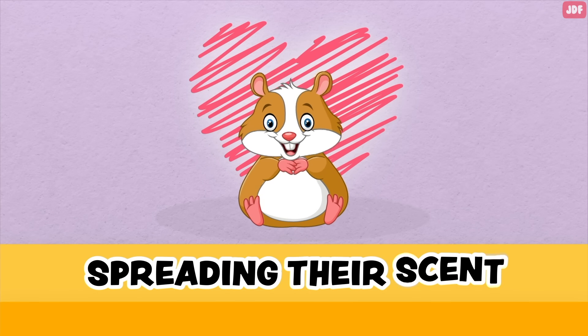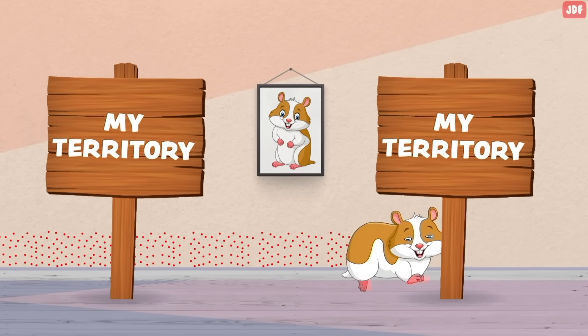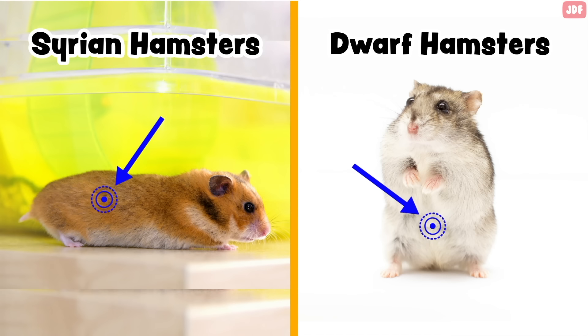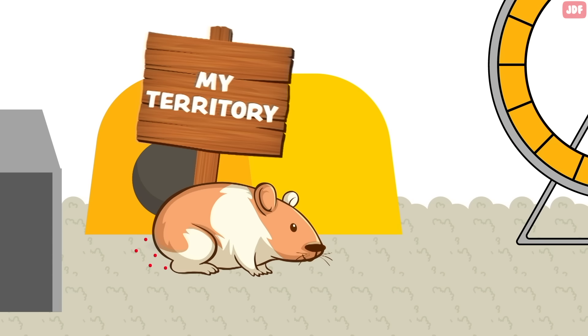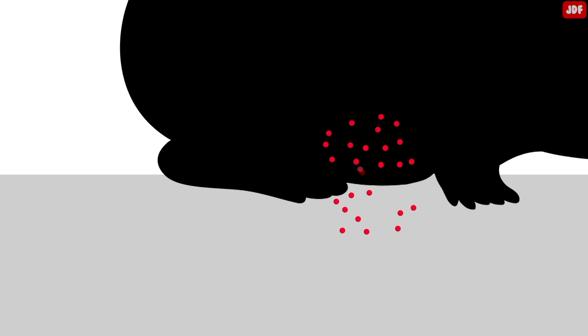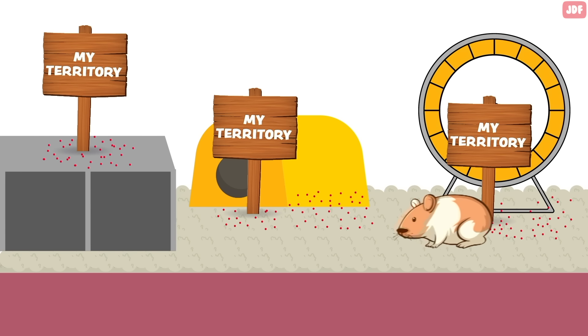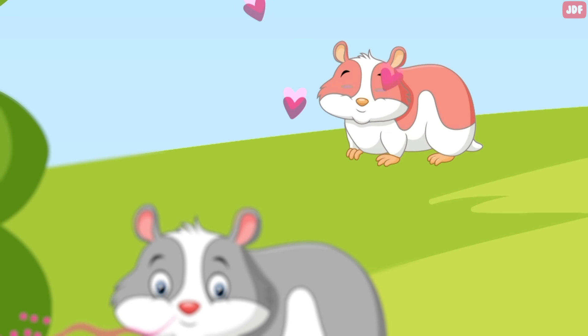Spreading their scent. Like many other animals, hamsters are territorial creatures, and they love marking their territory by spreading their scent. Syrian hamsters have scent glands located on their sides, whereas some dwarf hamster scent glands are on their lower abdomen. In order to mark their territory, a hamster will often rub their bottom or sides across the floor or against cage furnishings. When they rub against something, a tiny amount of their specific scent is deposited on that area, spreading their scent throughout their home and identifying it as their area. Hamsters also mark with their scent to signal to other hammies that they are ready for mating.